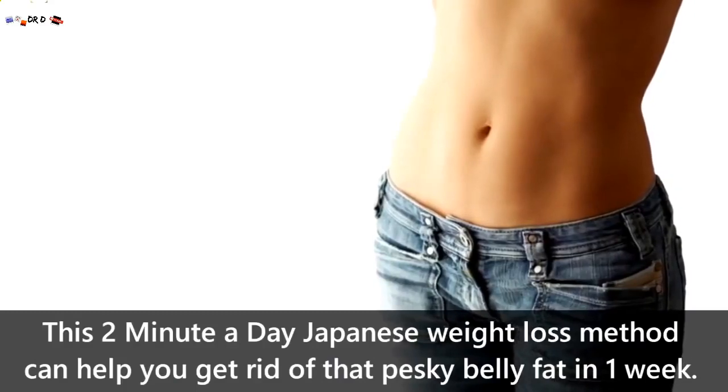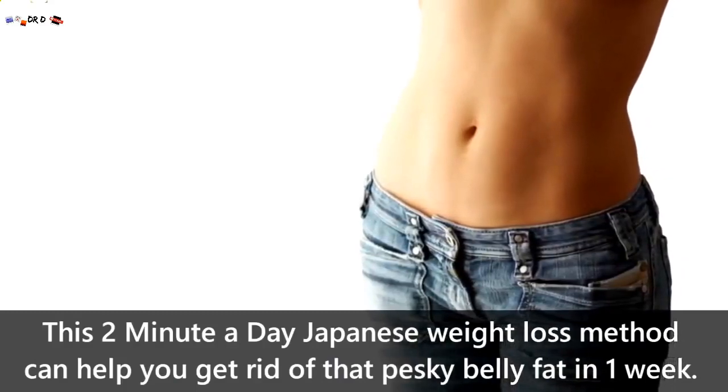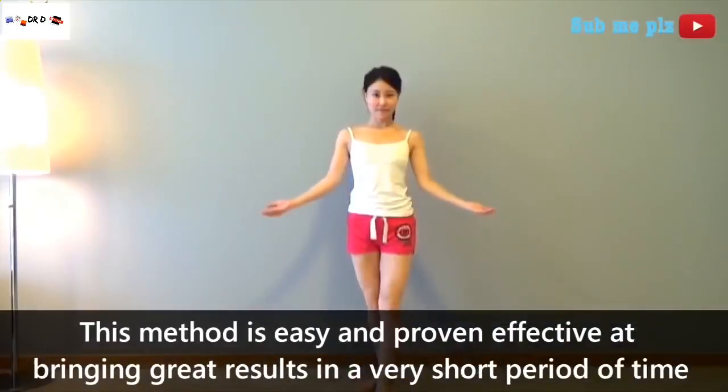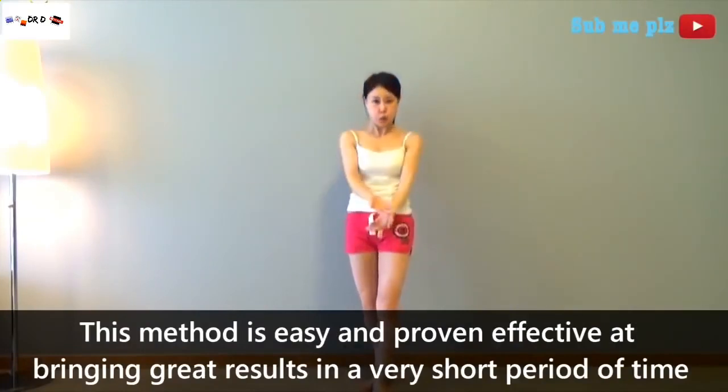This 2-minute a day Japanese weight loss method can help you get rid of that pesky belly fat in just one week. This method is easy and has been proven effective at bringing great results in a very short period of time.